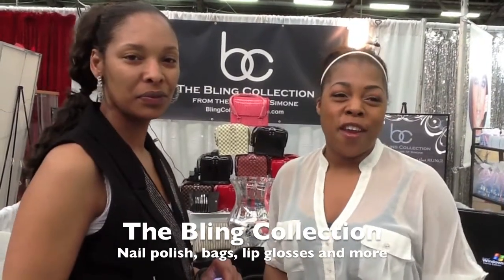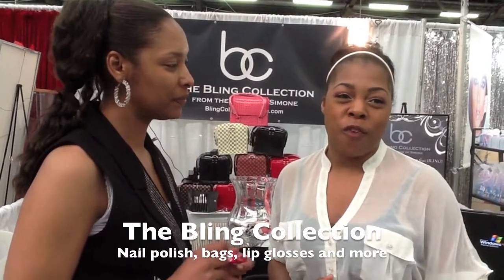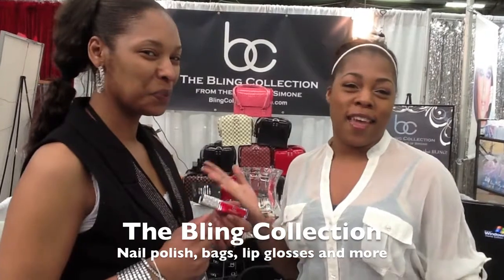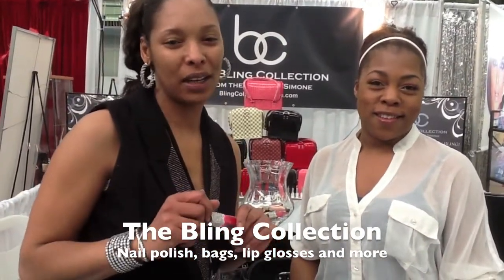Hello! Monet Everett here at IMAS NYC, always bringing you the newest, hottest finds. I bumped into the Blink Collection, and I want Malaika to tell you all about it. The Blink Collection is a luxury cosmetic line.